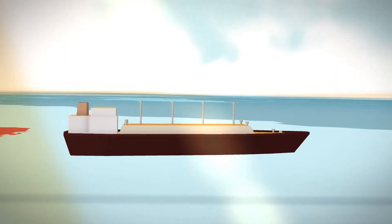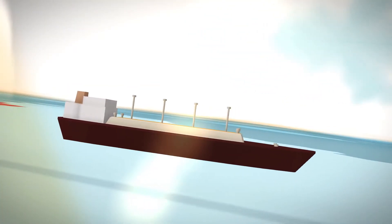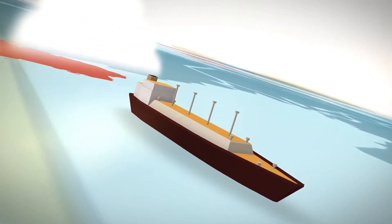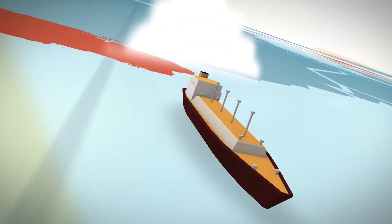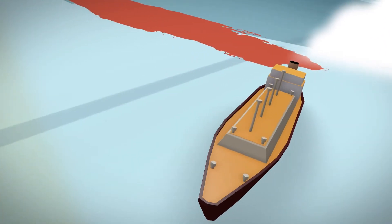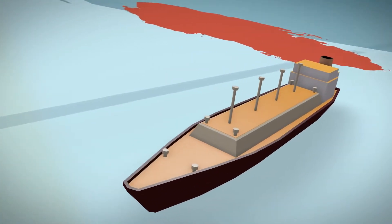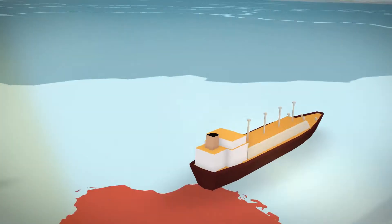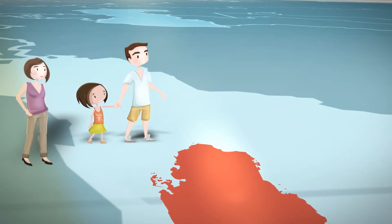The LNG is then loaded onto LNG carriers. These state-of-the-art vessels can keep the LNG at minus 160 degrees Celsius throughout the voyage. The LNG carriers that serve Ras Lafan are among the biggest in the world. They can carry up to 260,000 cubic meters of LNG. That's huge. Really huge.